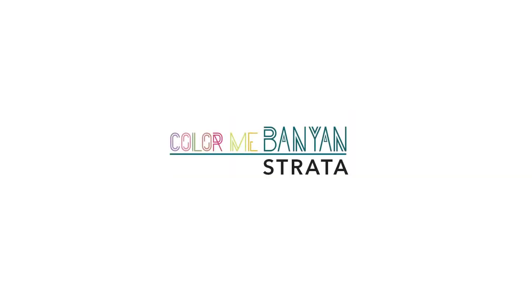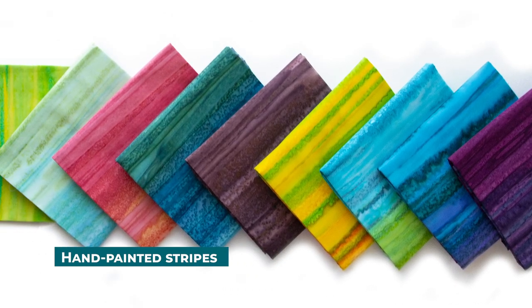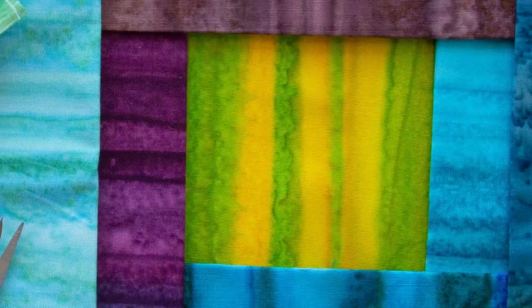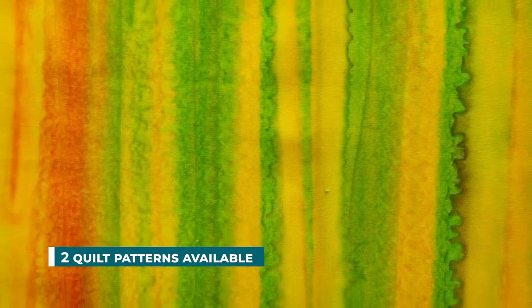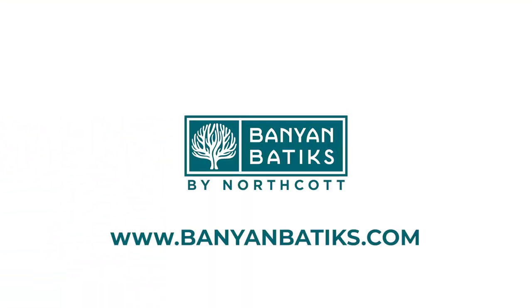Color Me Banyan Strata. These uniquely hand-painted watercolors are an artist's blank canvas — ideal for landscape art quilts, giving the look of a desert-style sunset or pink and blue horizon. The bright and bold neon coloration, the tropical teals and purples, and the more subdued blues and greens offer a backdrop for endless possibilities. You can view all of these unique collections and so much more online at www.banyanbatiks.com.